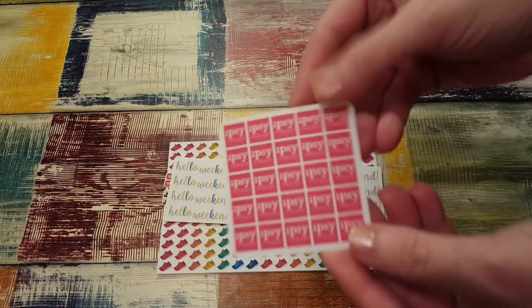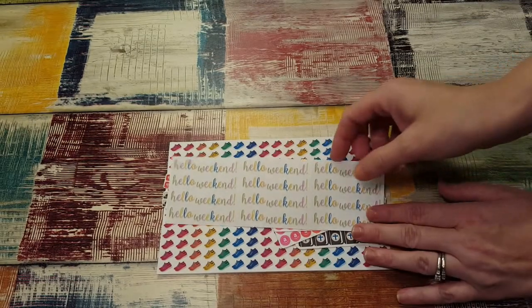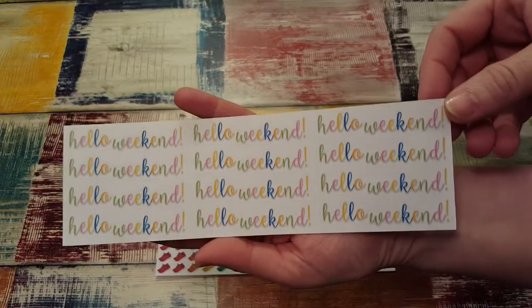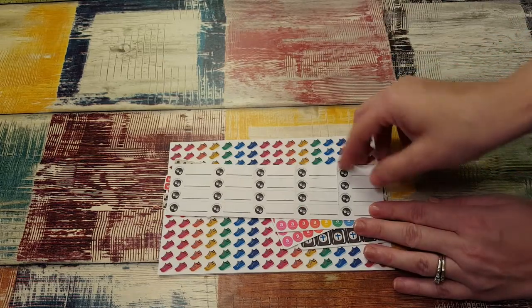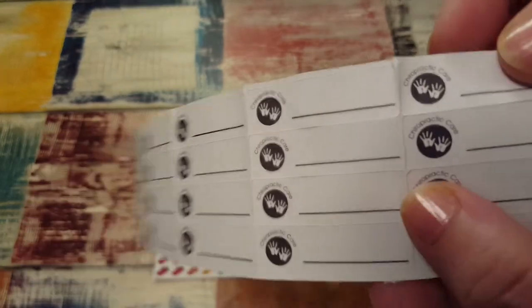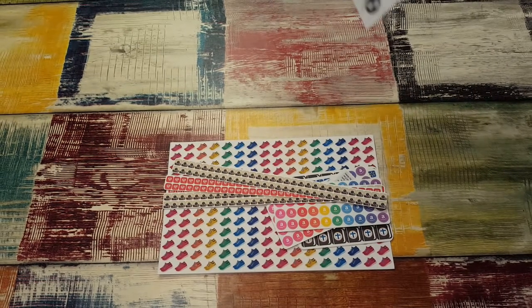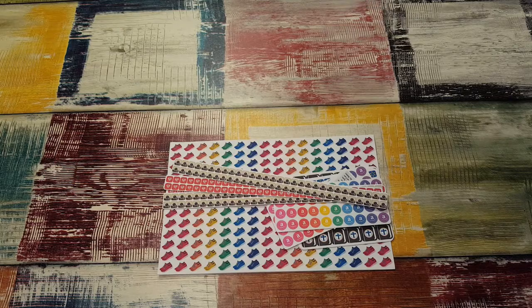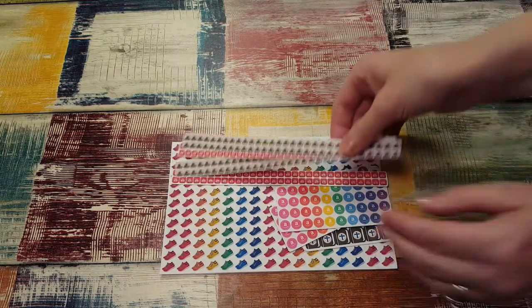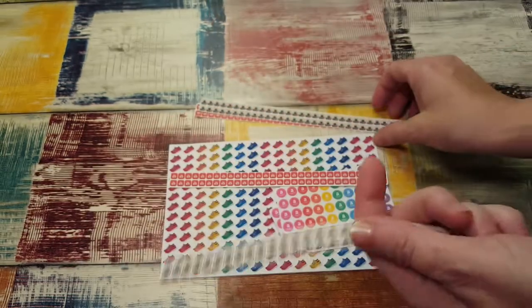Then there are little Ipsy stickers — I get Ipsy every month, so I thought it would be cute to mark it in my planner when it comes. Then I got Hello Weekend and chiropractic care stickers. These are a little bit mangled — I was kind of like, eh, I don't know. It's weird on the back too. They look a little mangled; I wasn't happy about that. And then I got these little social media stickers — I got Instagram. Look how many there are in this little strip. They're pretty cool.